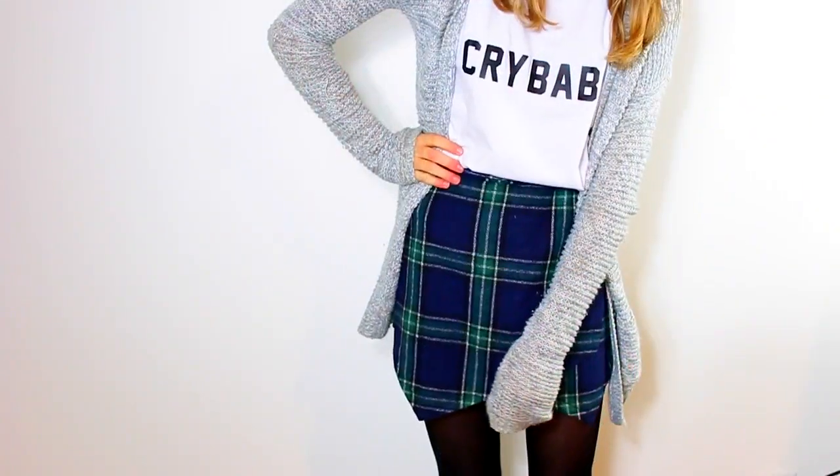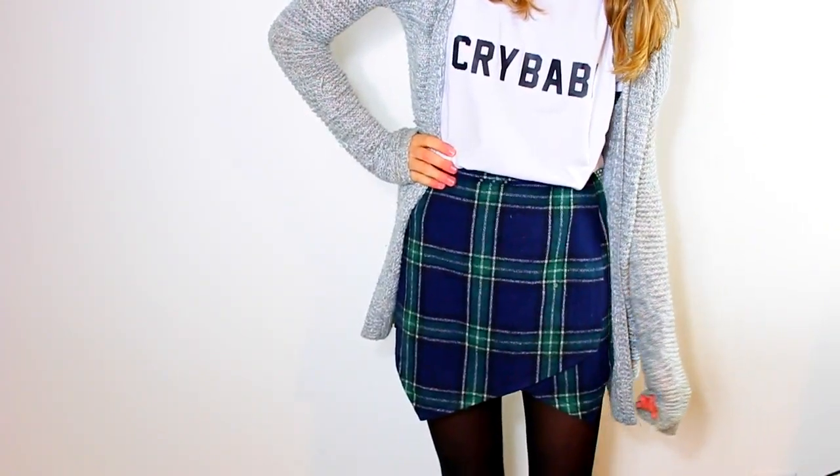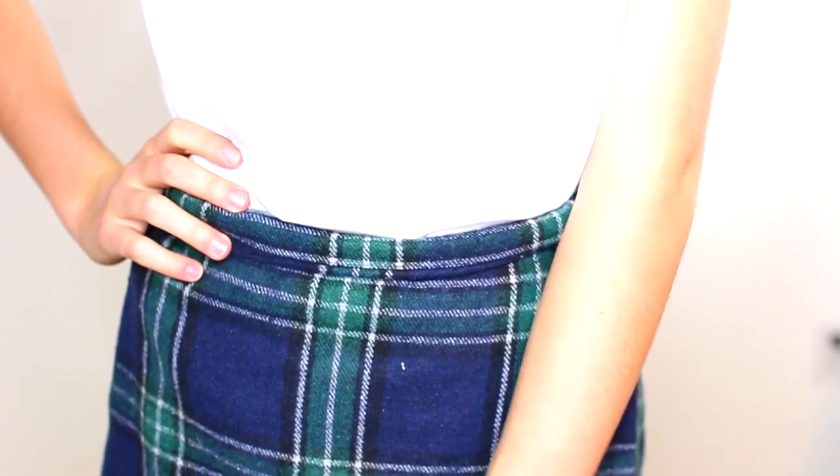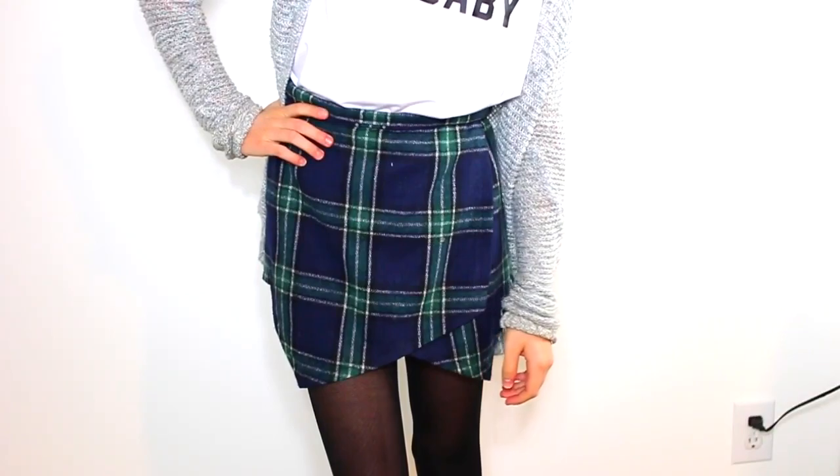One of my favorite outfits with this skort is to wear a CryBaby shirt paired with a gray cardigan, some sheer tights, and black booties. I think it's the perfect outfit for a cold day. You could wear it at Thanksgiving or Christmas or really any type of event — you can dress it up, dress it down. It's really versatile and I just think it is so cute and perfect for fall and winter. It has a little zipper in the back so it's easy to put on and off.